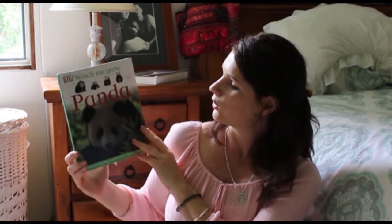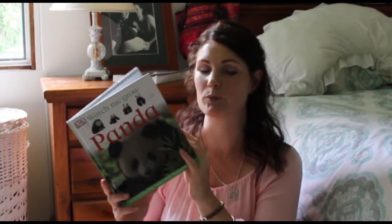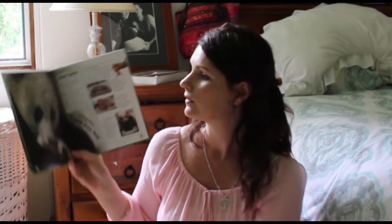Then another DK 'Watch Me Grow: Panda,' about the life of a panda. We are doing an animal unit study next year as well, so we will talk about animals from different parts of the world and this will be good for that. It looks like a really nice one and I was happy to find it.